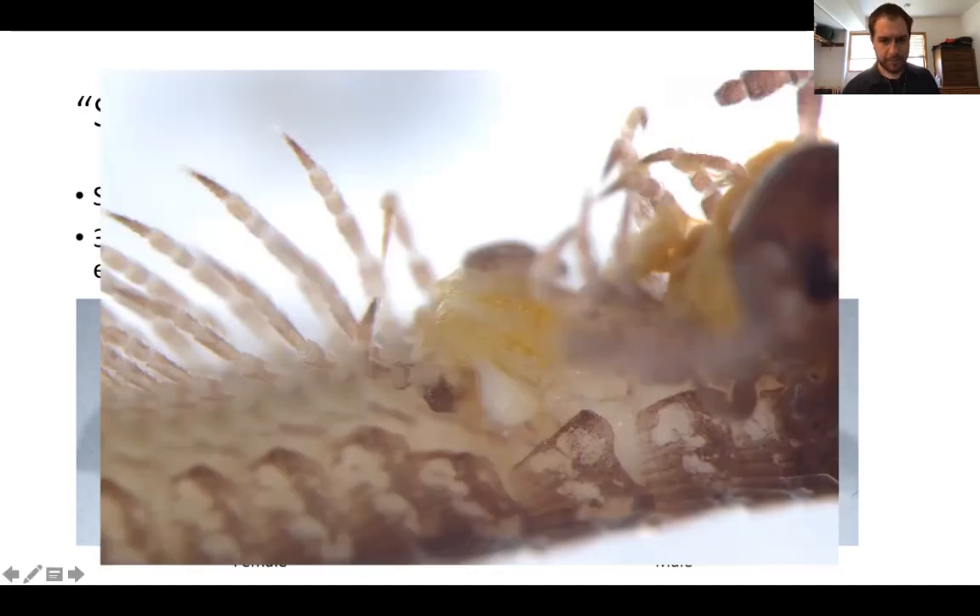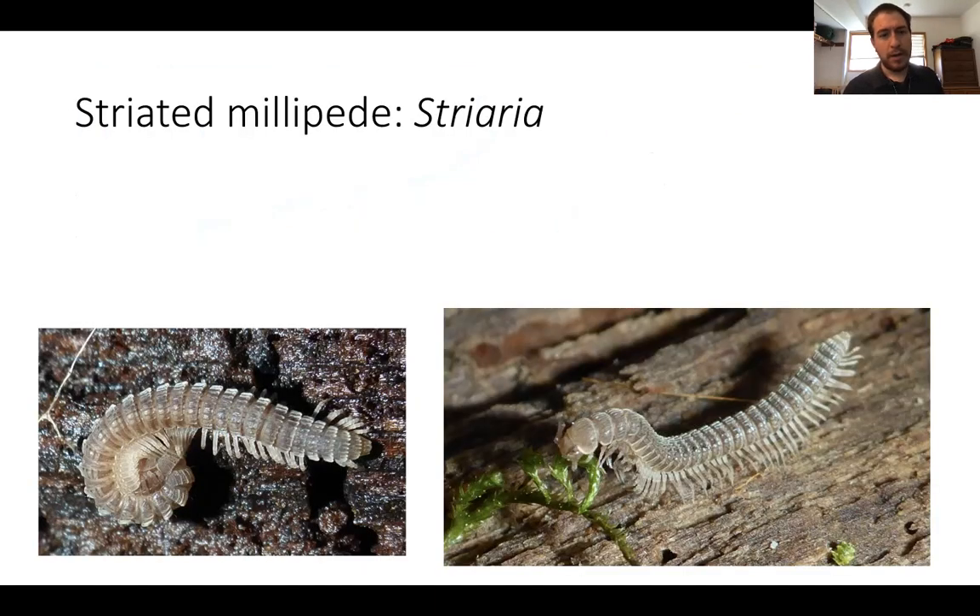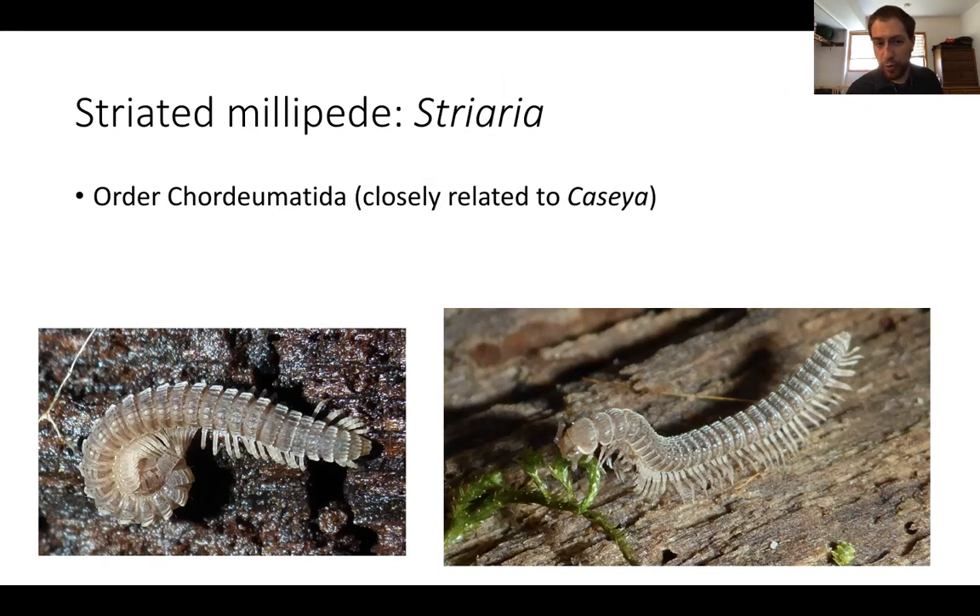The weird thing about gonopods is that they begin life as regular walking legs and during the male's lifetime transform into these specialized genitalia. Gonopods are really characteristic of millipedes in general — most millipede groups have them. Now let's talk striated millipedes. These guys are really stunning in appearance, with crests along the lengths of their segments. This is the genus Striaria, also belonging to the order Chordiumatida.